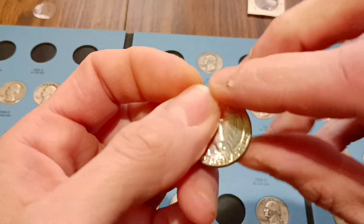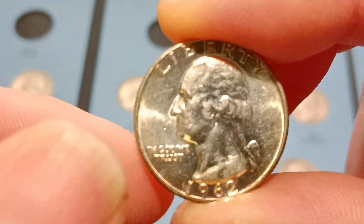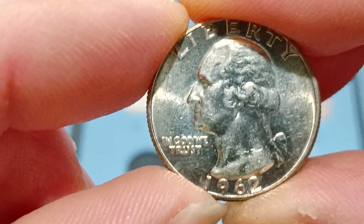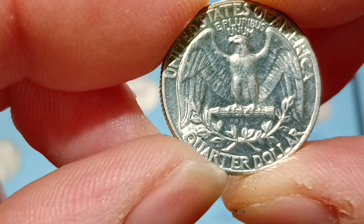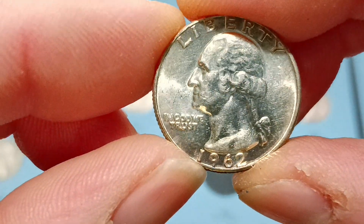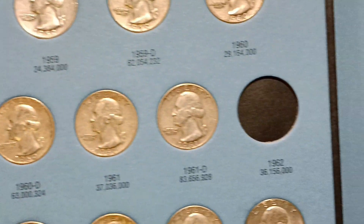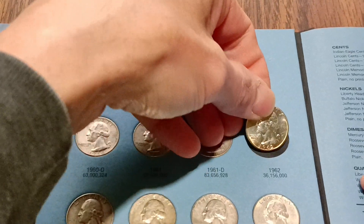I bet it does. Yeah, it's got a lot of clean lines right there, you can tell. It's got some of the original mint luster on it I guess, but alright. 62, let's see here — where are we at with the 62? Is that the 62? Yes. So plug this 62 in there.